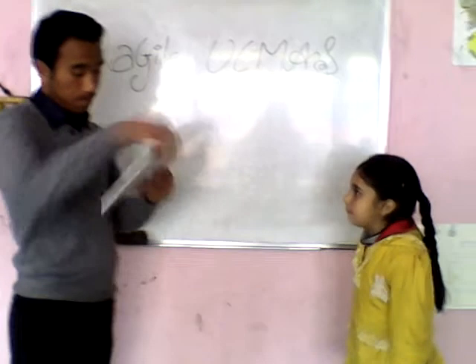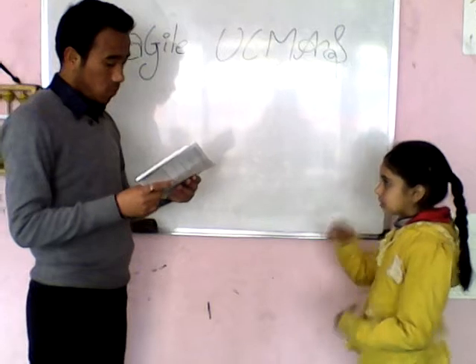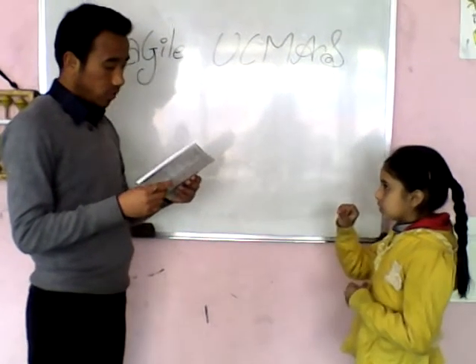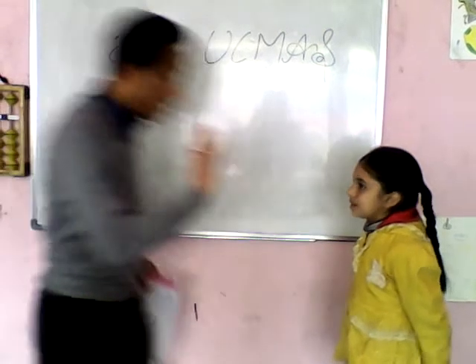Agwiti, ready? Three, one, six, four, seven. Ready? Very good.